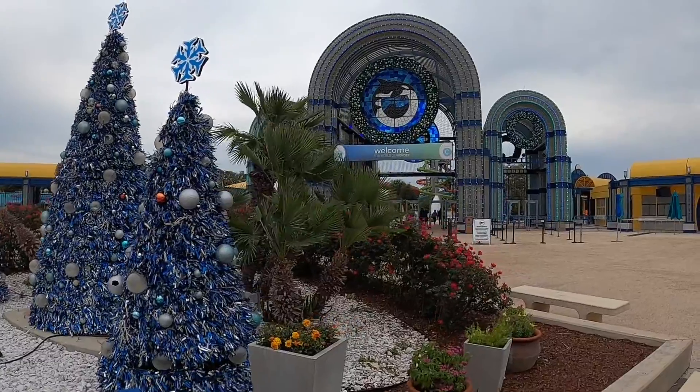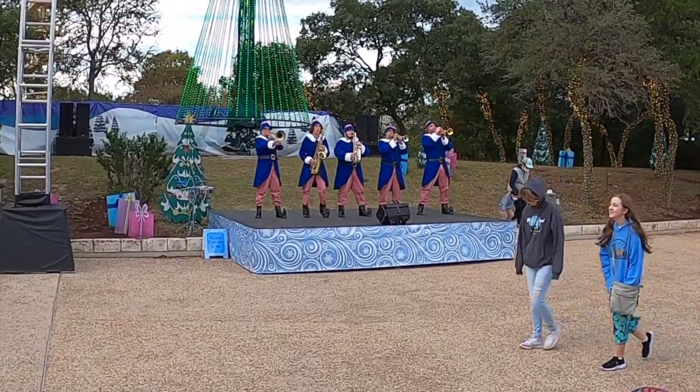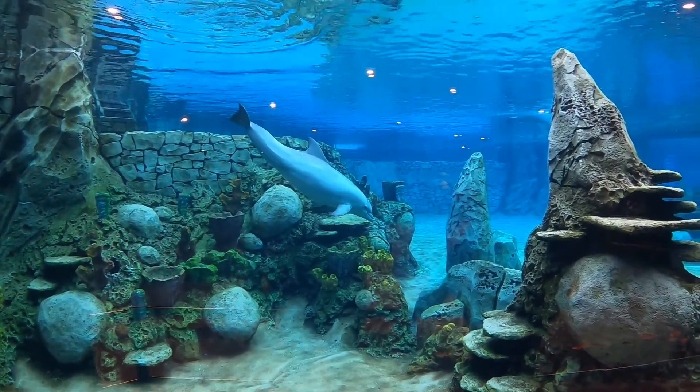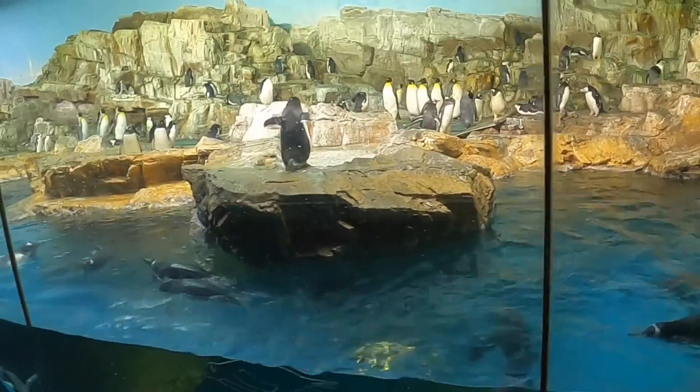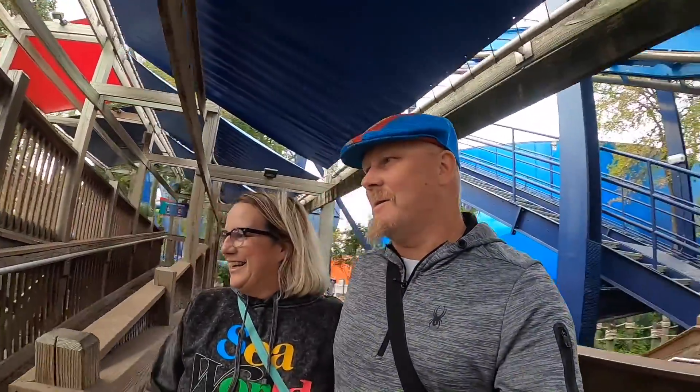We got ourselves season tickets to SeaWorld and figured what better than to go on Thanksgiving — with about 30 mile-an-hour gusts! Check out the flag — the whole flagpole is shaking. We're in San Antonio and we're going to go redeem our tickets and see what's open. We're heading up the Great White, one of the few roller coasters actually open, and it's one of the biggest ones. We're going to take you along — I'm going to hold onto the camera!